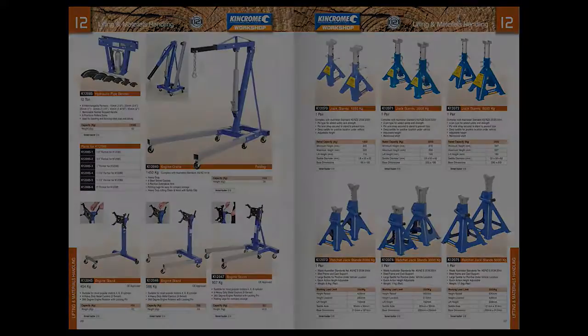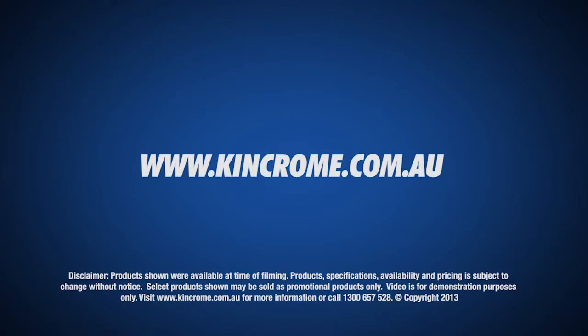With plenty more options available, a range will meet and exceed your every expectation. For a full range of our products, please visit www.kingchrome.com.au